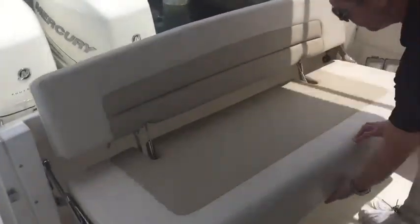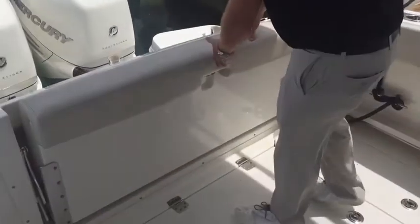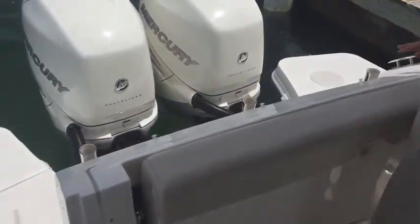We have the fold-down transom seat. When you want the extra room for fishing, this folds away nice and neat and you have a nice bolster for fishing.